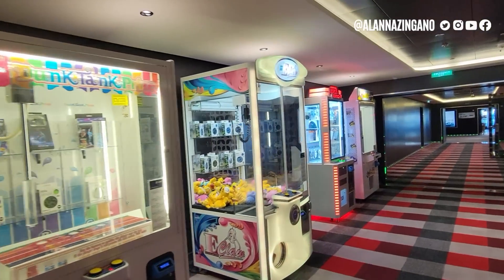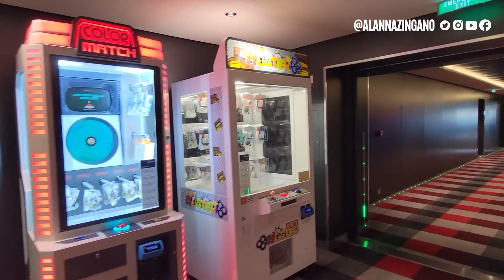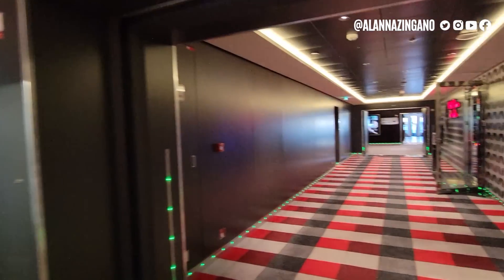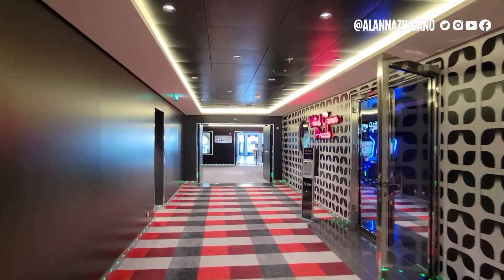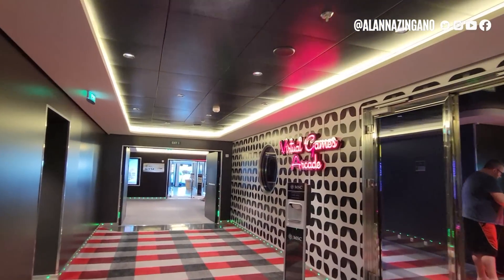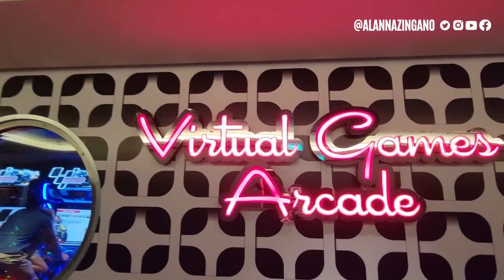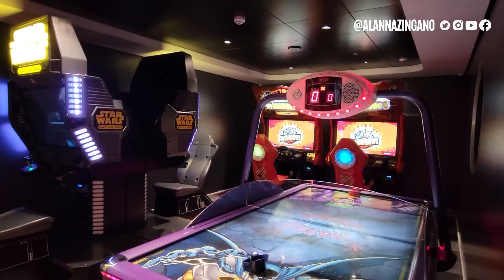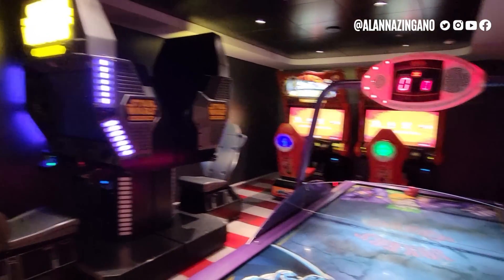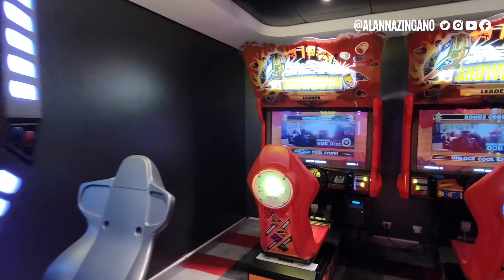As we move out there are also arcade games. If you're interested in playing all of the amusement games, make sure to check out the Fun Pass, which offers different types of savings and free play. The virtual arcade has air hockey, a Star Wars Battle Pod, and more.